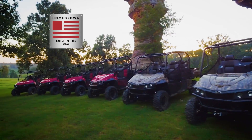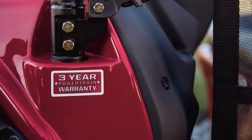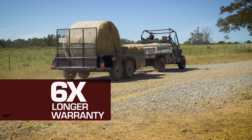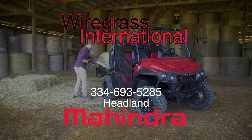Mahindra XTVs are built in the USA for real reliability and are backed by a three-year warranty — that's six times longer than the other guys. See your local Mahindra dealer, Firegrass International Incorporated in Hittman.